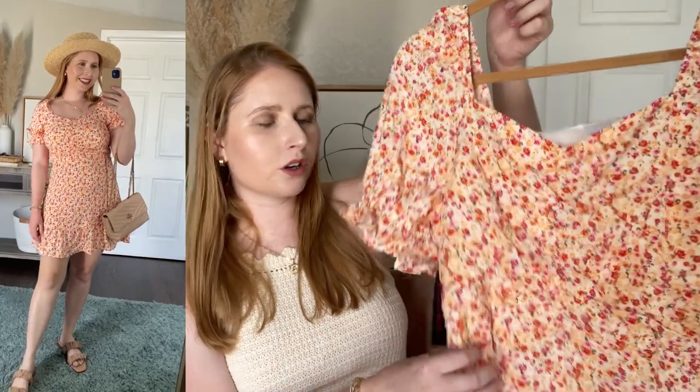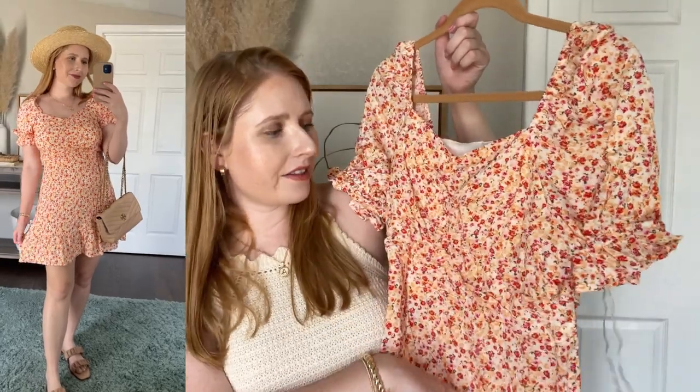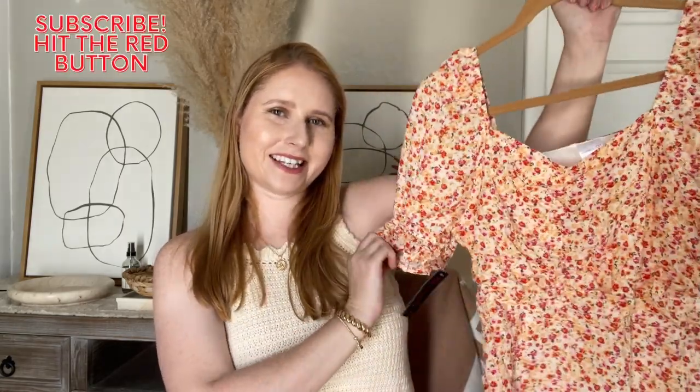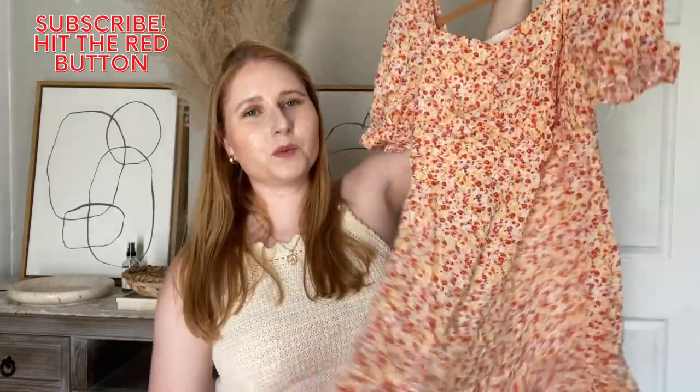Moving on to some cute dresses — here is a really nice floral mini dress. This one's from Walmart, it's under $13, and I love the pink and orange colors. These are very trendy colors for 2022 and it also has a little puff sleeve with some ruffles. It's just a really pretty floral mini dress that would look great for any summer brunch occasion.